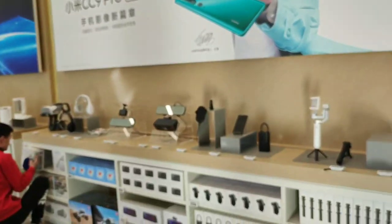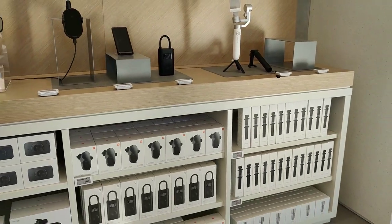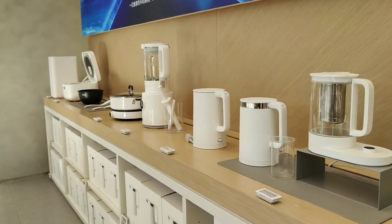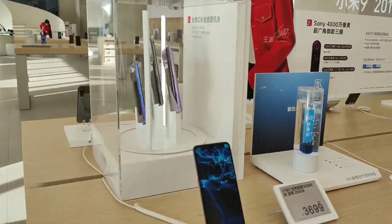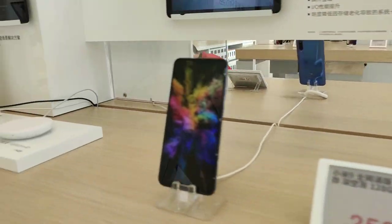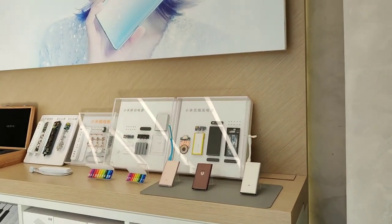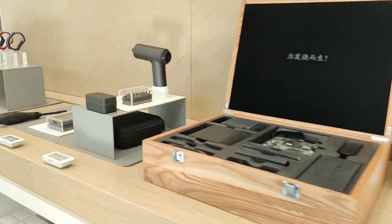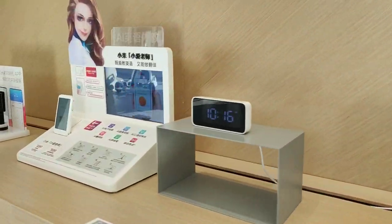Taking a quick tour around — so many gadgets here and there. The Mi 9 full display. Right now I'm holding the Mi Note 10, by the way, just with my bare hands. Take a look around at the gadgets you can see here in the headquarters store.